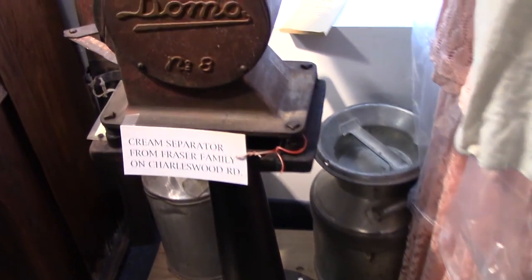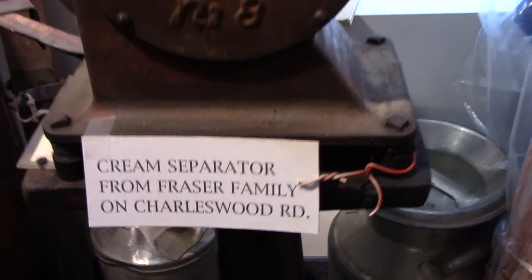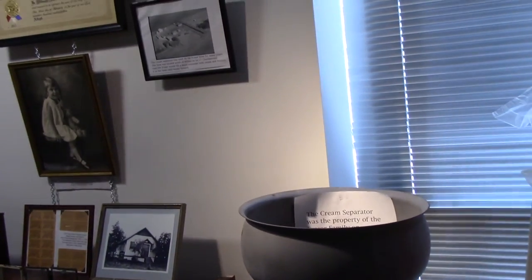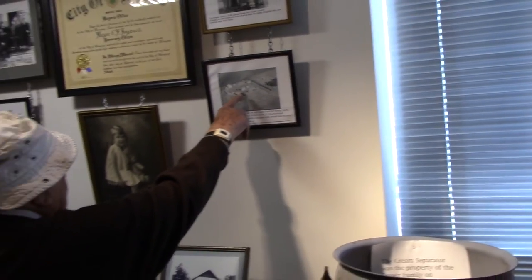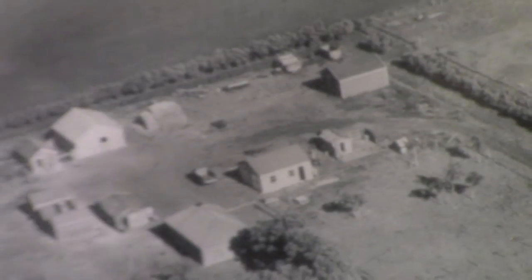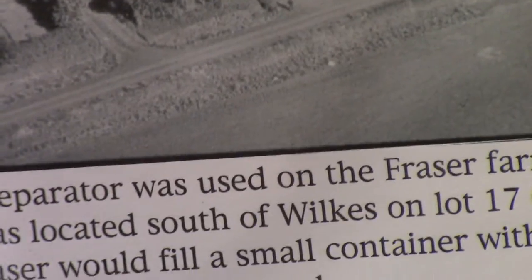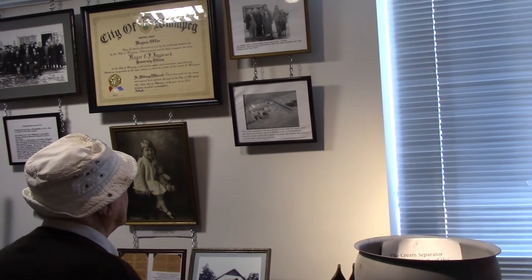Cream separator, from the Fraser family. Where were they on Charleswood Road? I know, but there they were up there — that's the farm up there. That's the Fraser farm, I'll point to it. It's up here. That was their home, that was the barn, workshop. Just read what that says on the bottom: the cream separator was used on the Fraser farm.